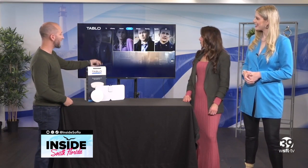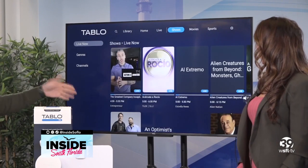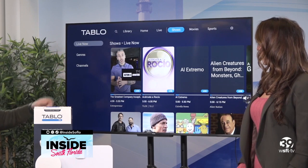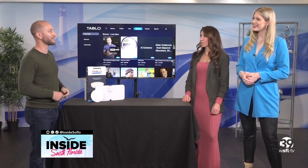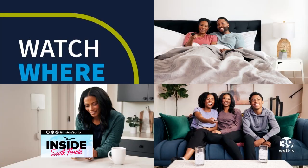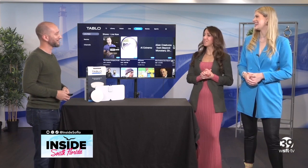At the very top is the live program guide, and going further right takes you to shows, movies, and sports, letting you find exactly what you want to watch by genre or channel and see what's live right now. It makes it much easier to find what you want to watch instead of flipping through everything, filtering your whole experience right here with Tableau.